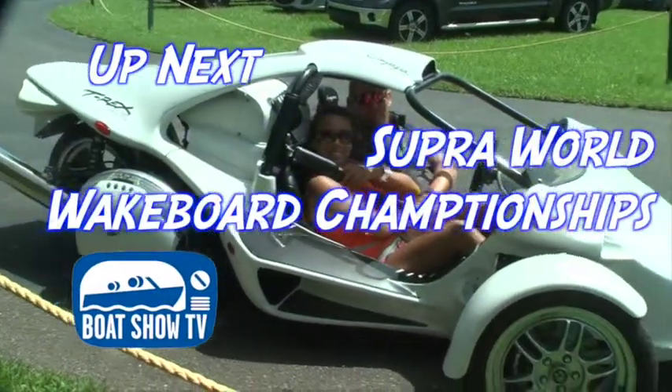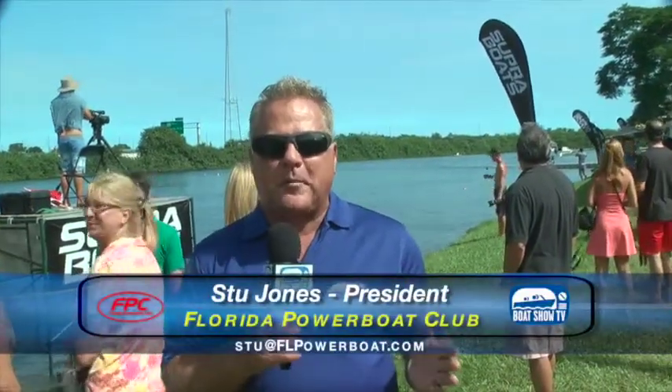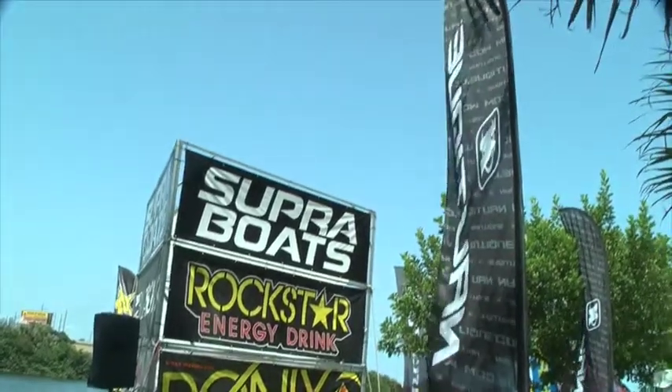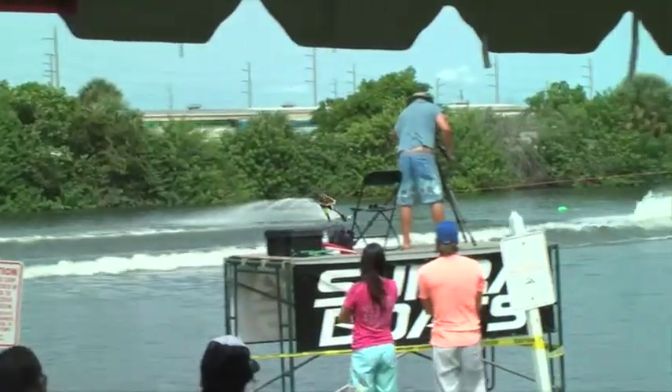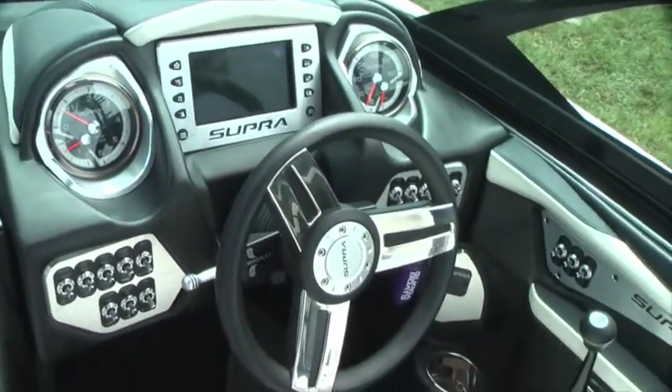Welcome back to Boat Show TV. Let's join the crew at the Supra Boats World Wakeboard Championships. We're delivering on our promise of water sports here in Fort Lauderdale on a beautiful sunny Sunday afternoon. It's a three-day weekend — the World Wakeboard Association's world championship event. Competitors in several classes, but there's only one boat out on the course today: the Supra SC550, which is towing all of the competitors. Some tough competition from all over the world. We've got all the Supra brass — the President, VP of Sales, Marketing — and a lot of pro riders here to tell us about these beautiful Supra Boats.